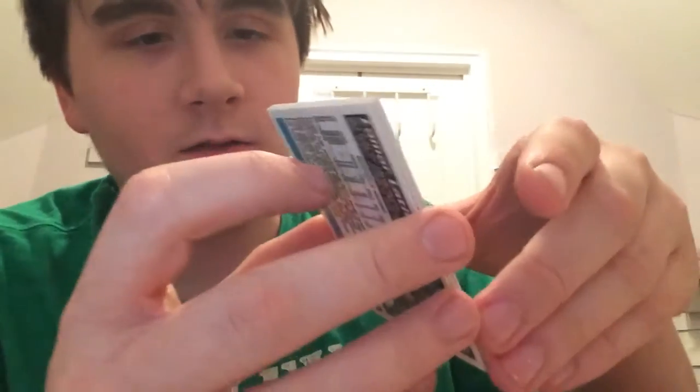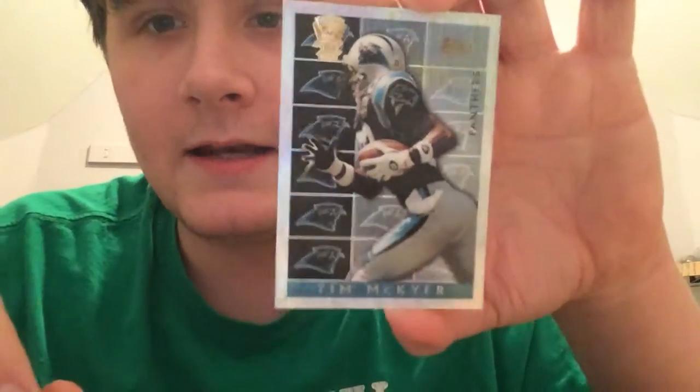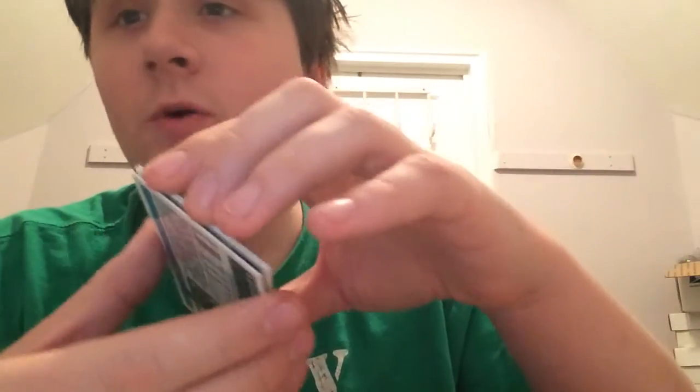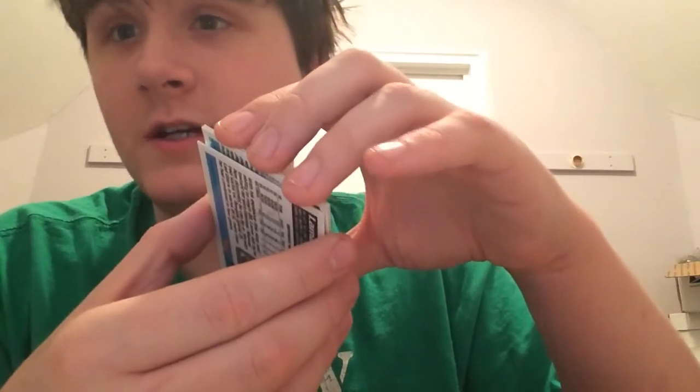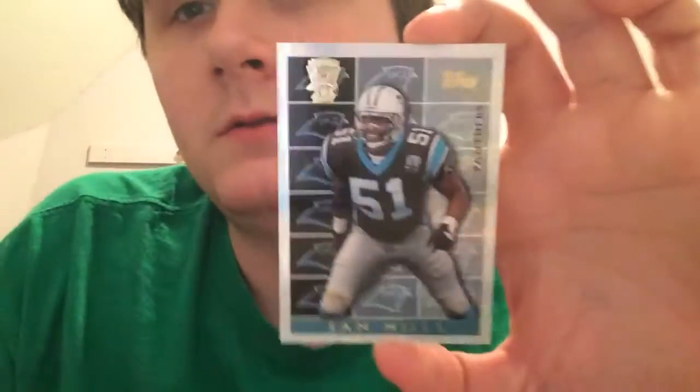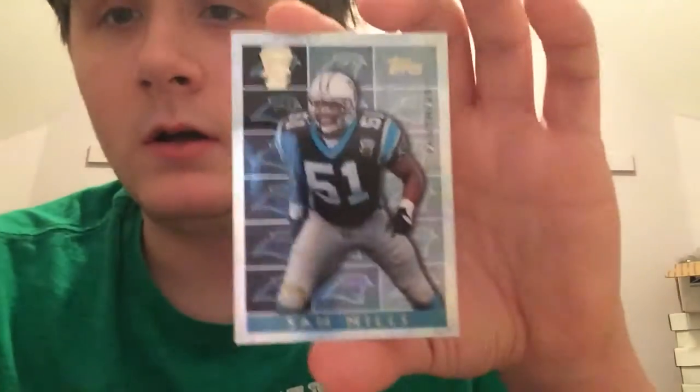The second card is Tim Kire — looks really nice, well centered, no scratches, very beautiful. Next one is the GOAT himself — and no, it's not Jake Delhomme — it's Sam Mills. Beautiful card, no scratches, no chipping, very beautiful.